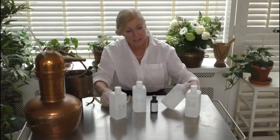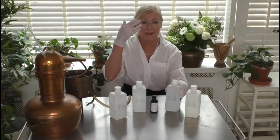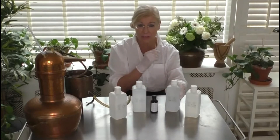Another hydrosol I make a lot of is cucumber. Cucumber is really valuable in skincare — as we know, we can put cucumbers on our eyelids to tighten the skin around our eyes. You can use it as a tonic or toning lotion, as-is or mixed with other products and essential oils. It makes an awesome cleanser and a refreshing tonic for the skin.